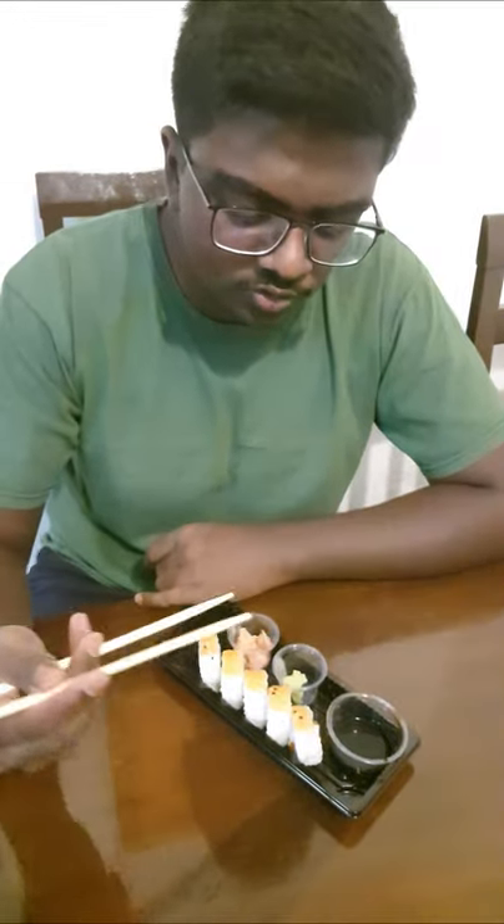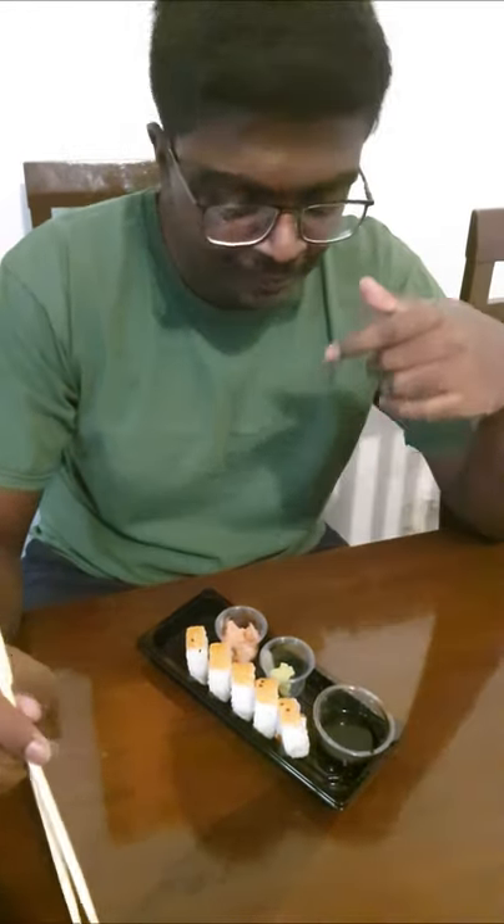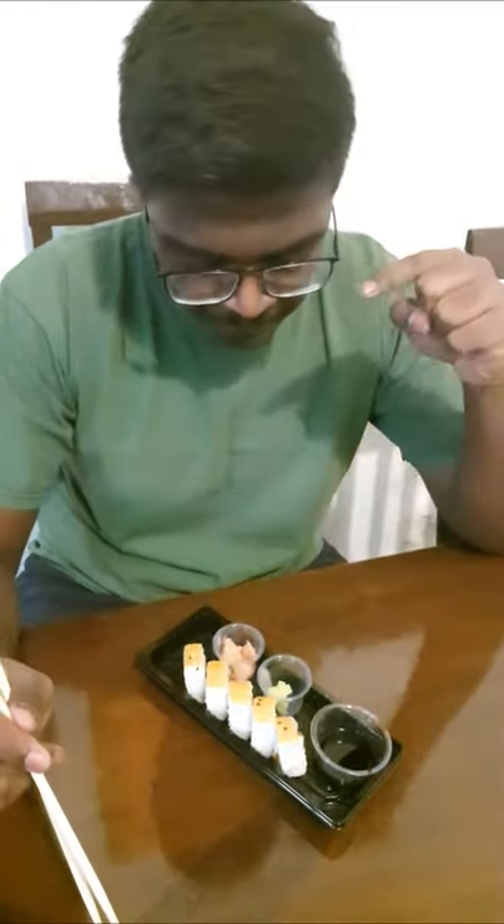The sushi was great. As you guys know, this is from a convenience store so it's not the best taste, but it definitely tastes really good. I rate this a solid 8.2 out of 10. I'll see you guys in my next one.